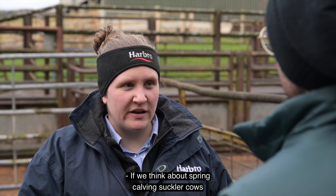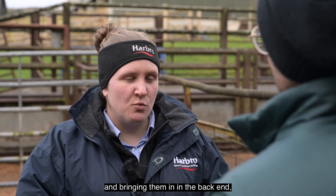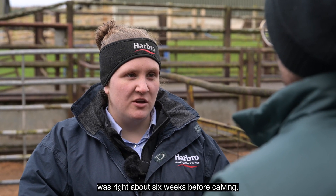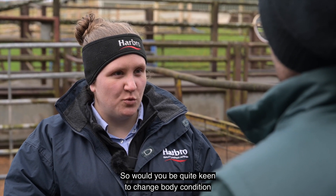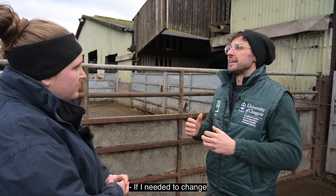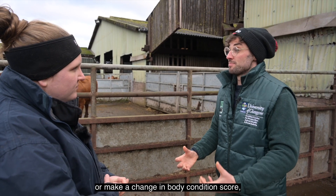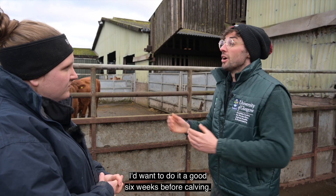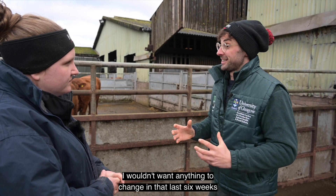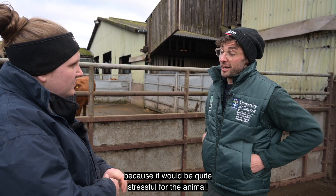If we think about spring calving suckler cows coming in at the back end, we'd want their body condition to be right about six weeks before calving — would you be keen to change body condition early in the season rather than late? If I needed to make a change in body condition score I'd want to do it a good six weeks before calving. I wouldn't want anything to change in that last six weeks because it would be quite stressful for the animal.